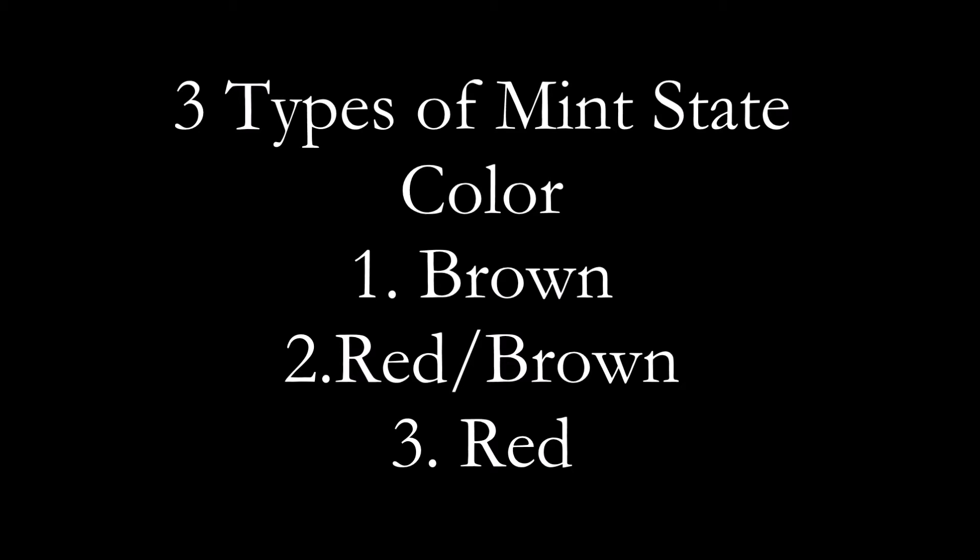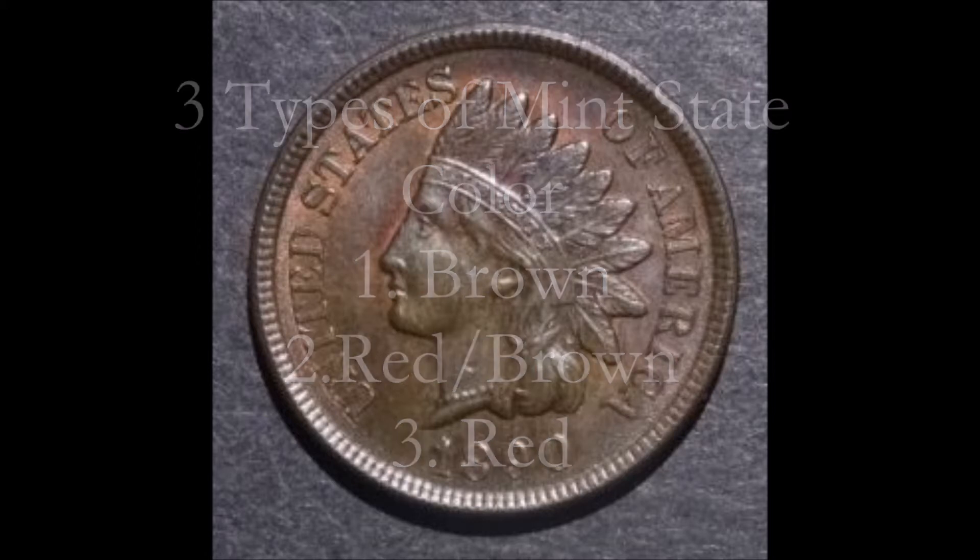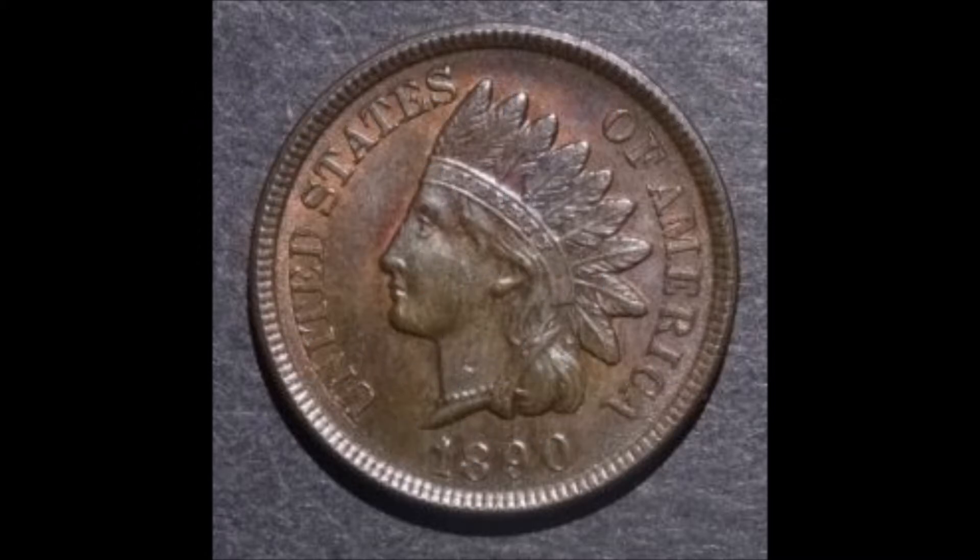Whether it's a large cent or a small cent, the grading companies like PCGS, NGC, and some other ones grade copper on a scale of brown to red. I'm going to show you examples specifically highlighting those particular colors and kind of let everyone know that just because a copper coin is brown doesn't mean it's circulated.